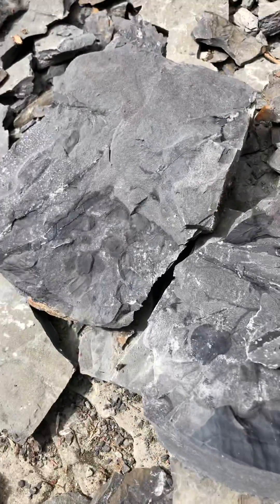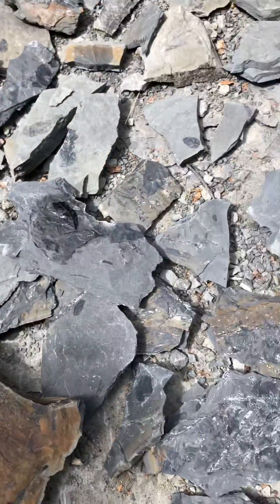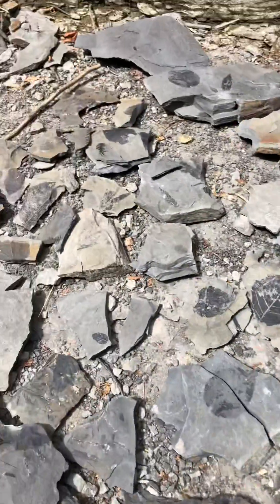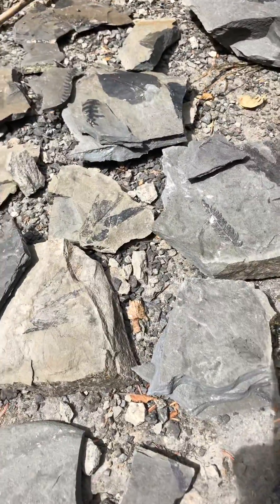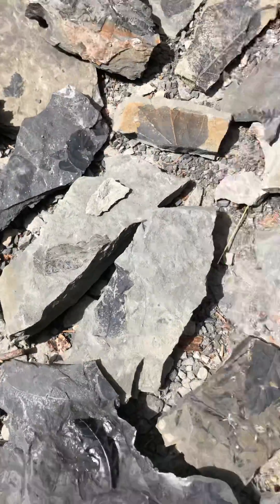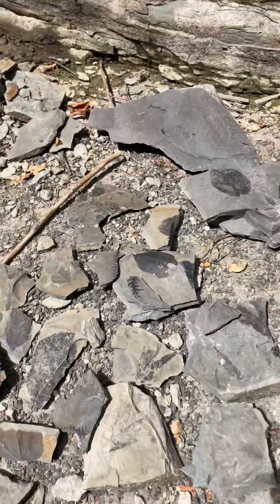It kind of reminds me of the material, the rock and preservation at Racehorse Creek in Washington. It really gives off a strong vibe like that. We had to hike in quite a while — I think it was like maybe a 30-minute hike — but it's right by the falls, and there's loads of cool stuff.